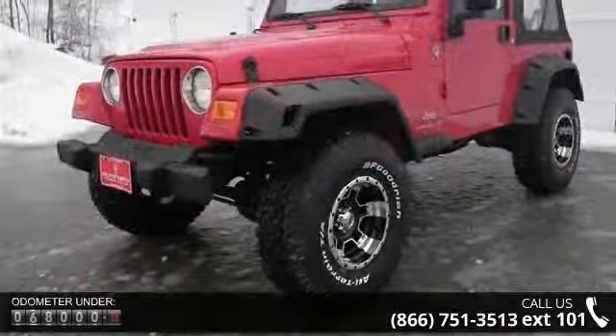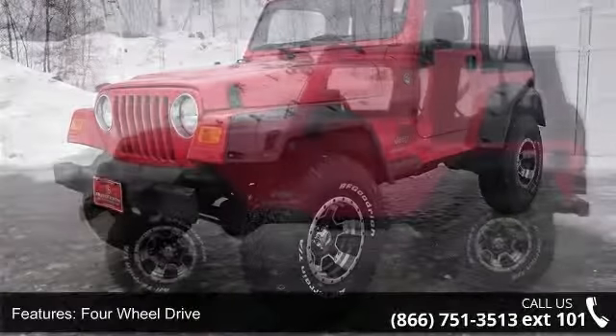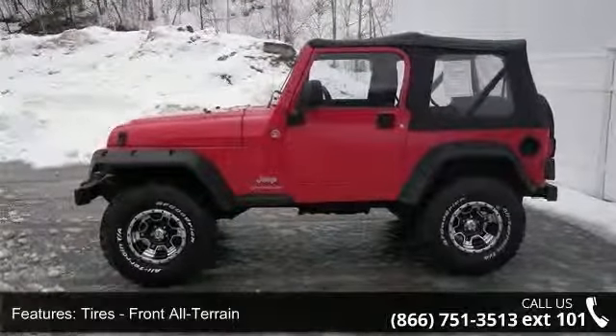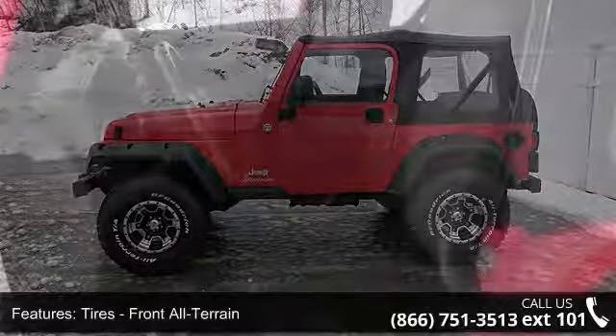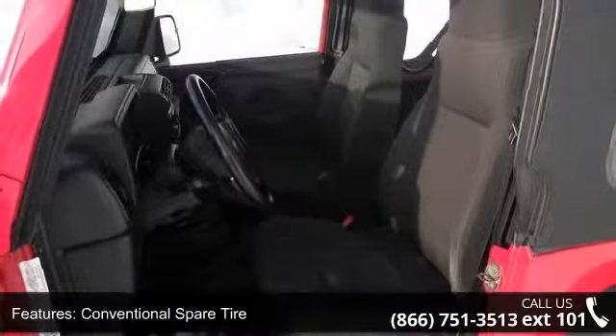Some of the top features included with this vehicle are rear bench seat, steel wheels, front disc rear drum brakes, CD player, AM FM stereo, vinyl seats, variable speed intermittent wipers, rollover protection bars, and power outlet.